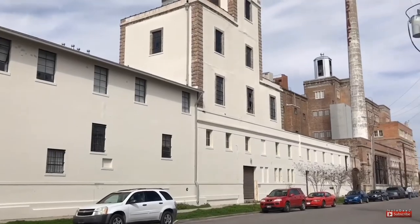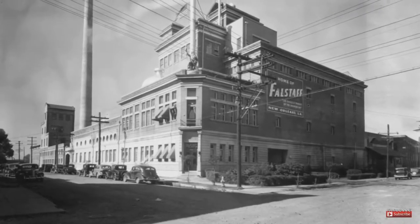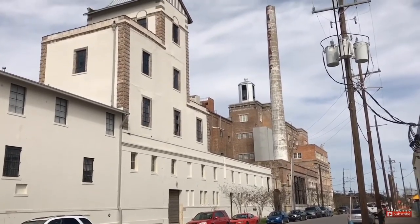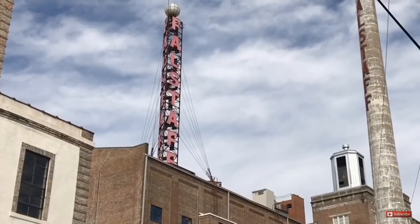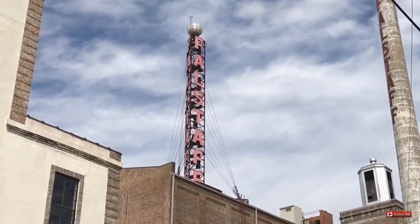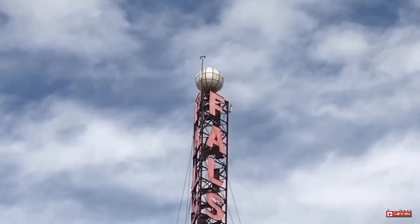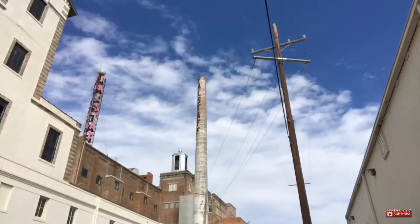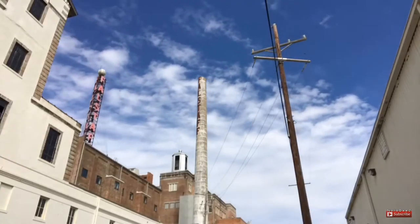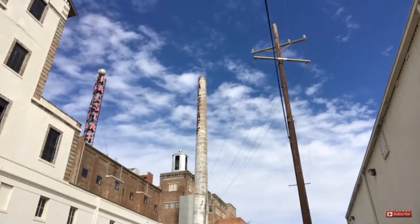Not too far away is the old Falstaff Brewery building. This has been here since 1936. Falstaff closed its doors in 1978 after a strike, and the building sat vacant for the next 30 years. Up on top of the building is this neon Falstaff sign with a little ball at the top. The ball lights up with different colors signaling different types of weather patterns, and the letters light up depending on the temperature.